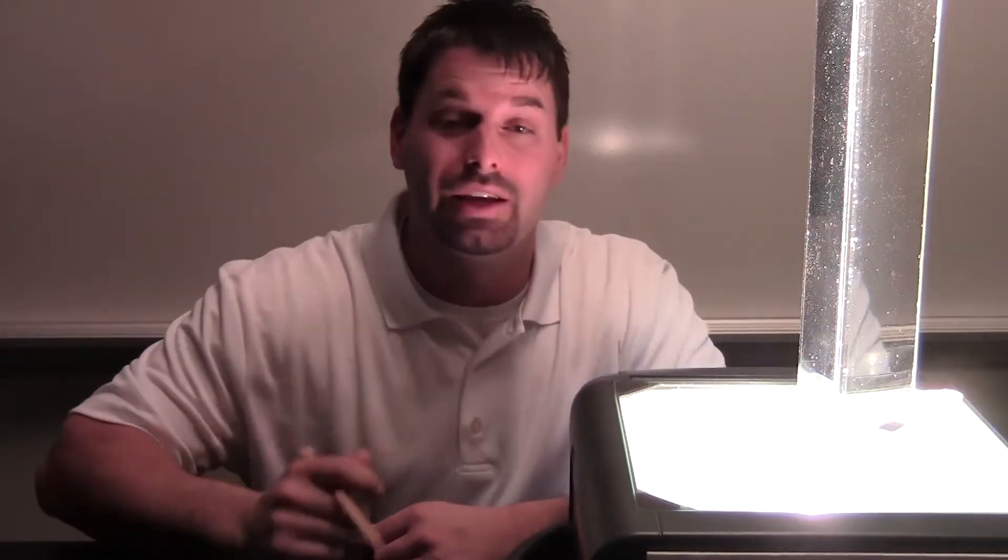Hi, I'm Jared. Welcome to Fun Science Demos. The big idea today is light. What about light? Well, light seems to be white, but through science we've discovered it's actually made of different colors.